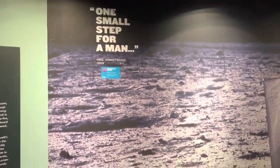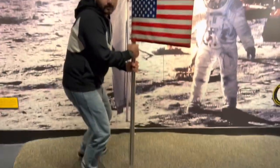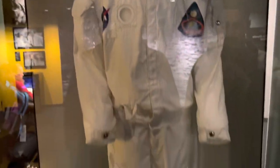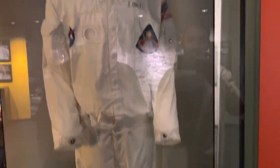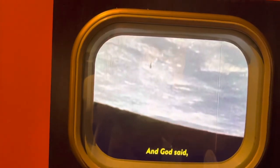"One small step for a man..." Right now I'm standing on the moon with an American flag — just come join me! That's the Apollo 8 flight suit. This suit behind me is the Apollo 8 flight suit which astronauts wore to go to space. That's how the moon looked from space.